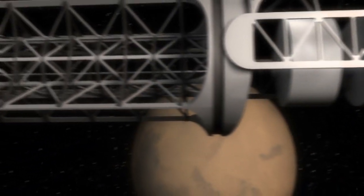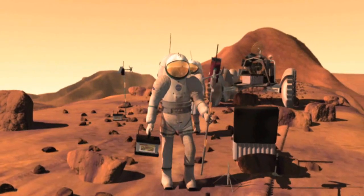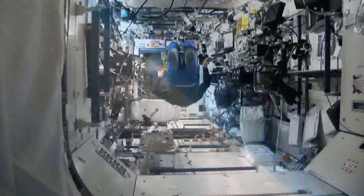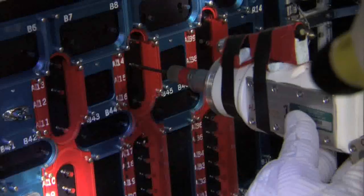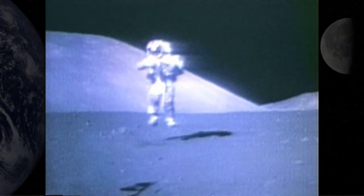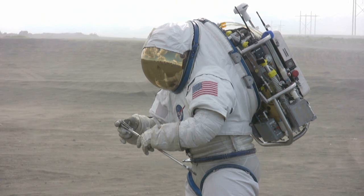Travel to Mars and other destinations requires us to learn to survive in forbidding, faraway places across the vastness of space. Living somewhere other than Earth will be incredibly different, and the unusual, harsh lunar environment has its own unique challenges. In order to understand how we will live on the moon, we first have to test lunar surface systems and operational concepts on Earth. One very effective way to accomplish this is by using analogs.